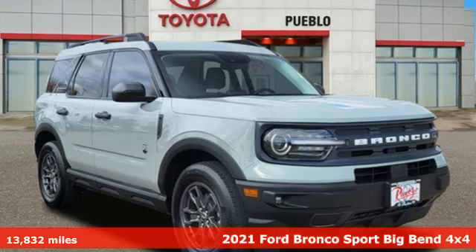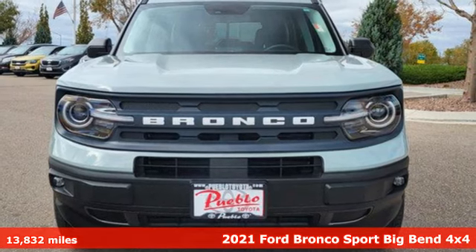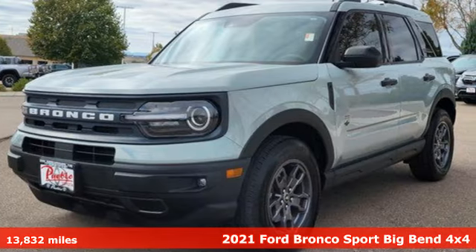It's a 2021 Ford Bronco Sport. For the times you want to go where nothing else can take you. Tame the trail with a legacy that can't be broken.